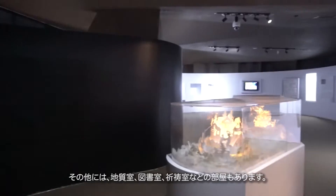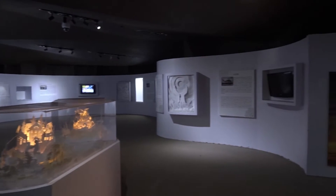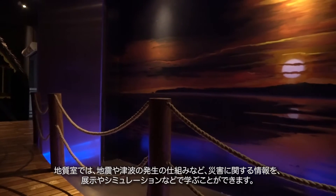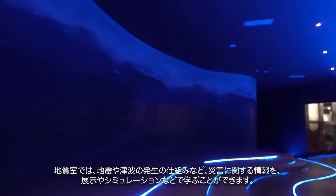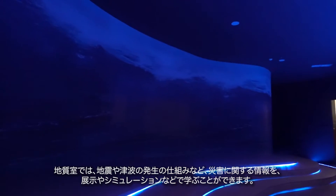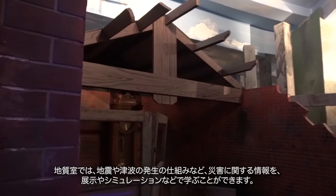This room provides geological room facilities, a library, and a prayer room. In the geological room, each visitor can get information about disasters — specifically about how earthquakes and tsunamis occurred — through displays and simulation tools.